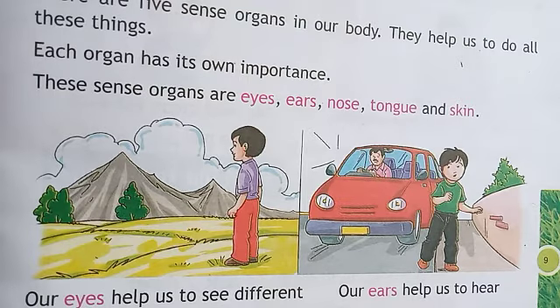Our ears help us to hear sounds. कान से हम क्या करते हैं? सुनते हैं. And our ears help us to hear sounds. कान वो sound सुनने में हमारी help करते हैं. Ears से हम सुनते हैं, music सुनते हैं. कोई हमें call करता है, फिर हम सुनते हैं.